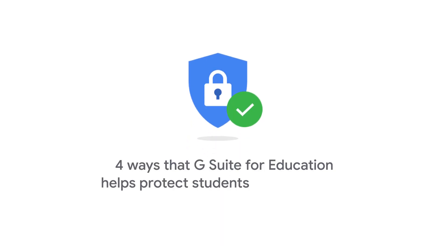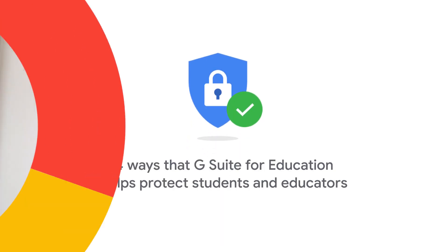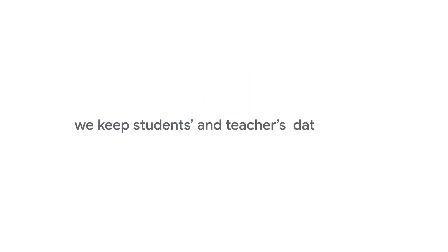If it happens to find some, it switches its copy of the operating system with a second healthy one stored on the device to ensure they keep their information safe. There are four ways that G Suite for Education helps protect students and educators. First, we keep student and teacher data secure — Google does not own any of our users' data, we just keep it safe on secure platforms like your Chromebook.